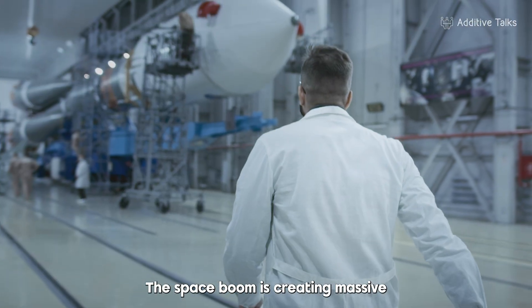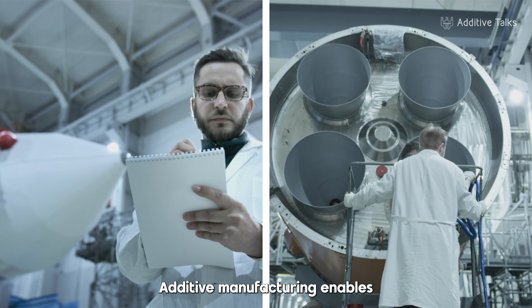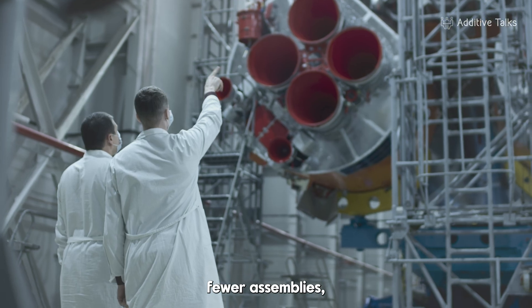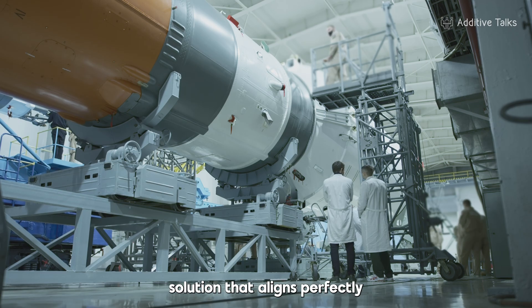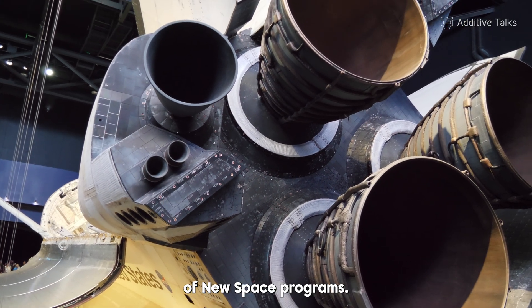The space boom is creating massive demand for more efficient and quickly produced satellites. Additive manufacturing enables complex geometries, functional integration into a single part, fewer assemblies and improved thermal or mechanical performance. It's a flexible, agile solution that aligns perfectly with the accelerated timelines of new space programs.